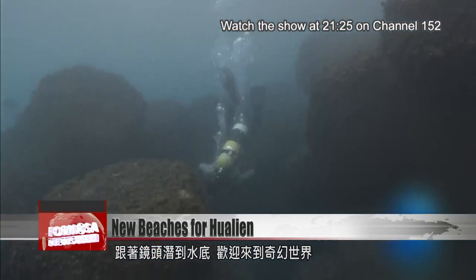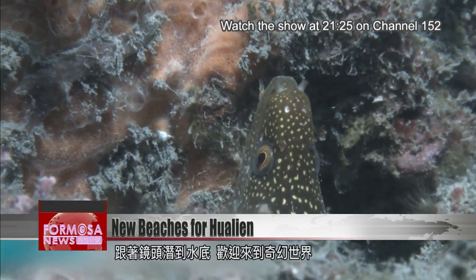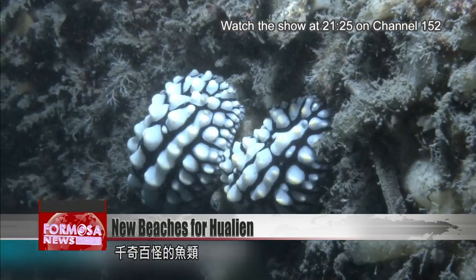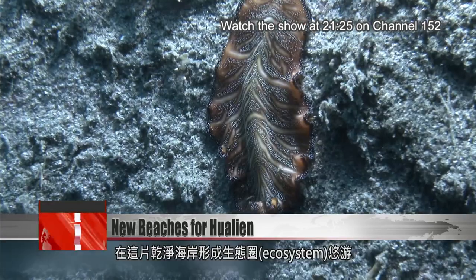If we take our camera down under the sea, we're welcomed into a fantastical realm of colorful creatures. Schools of fish float through their ecosystem, a patch of clean coastline.